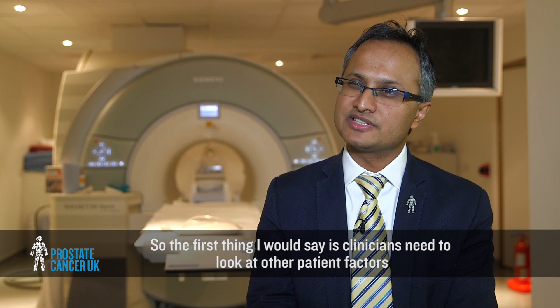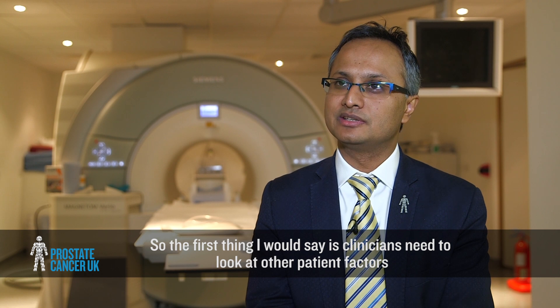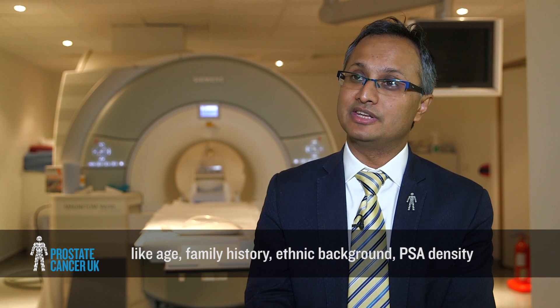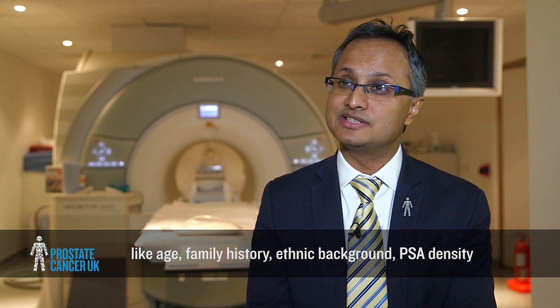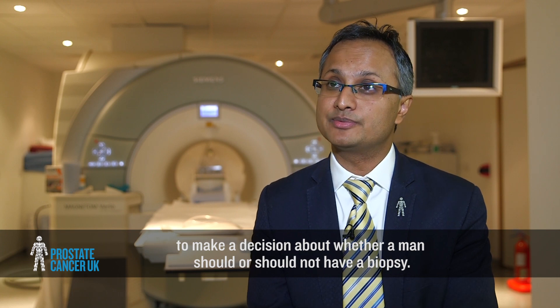The first thing I would say is clinicians need to look at other patient factors like age, family history, ethnic background, and PSA density to make a decision about whether a man should or should not have a biopsy.